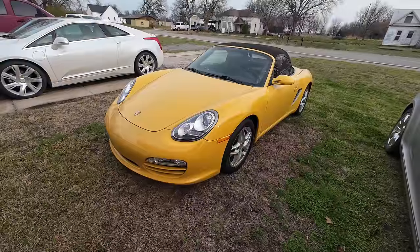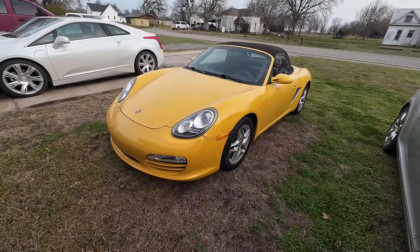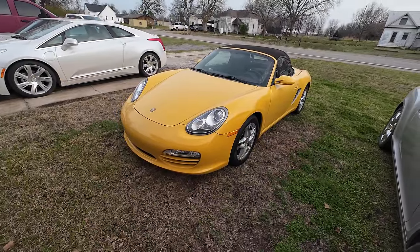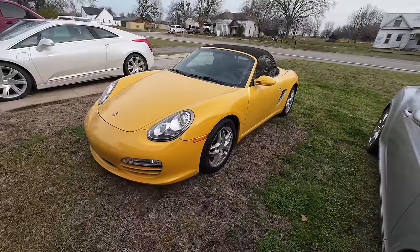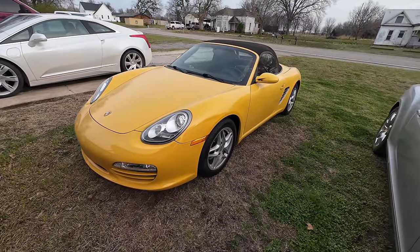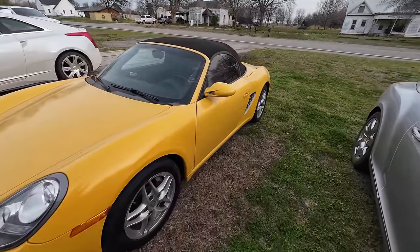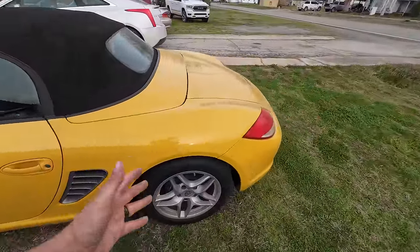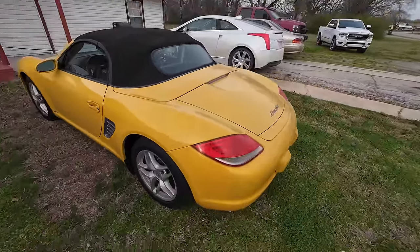Welcome back to Auto Auction Rebuilds. Today we're back with my latest acquisition — a hooptie Porsche Boxster. Here it is: a 2011 Porsche Boxster, relatively cheap. It's a little higher mileage car, but that's okay. It's got 104,000 miles on it and I got this thing for crazy cheap money — $14,000 from ACV Auctions, a dealer-only auction.